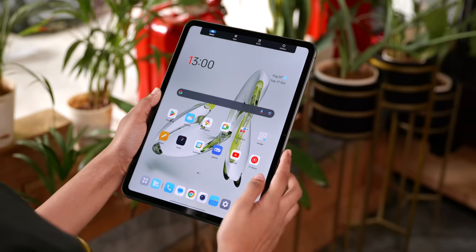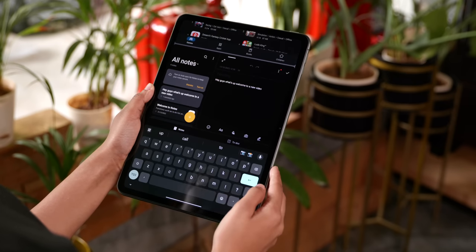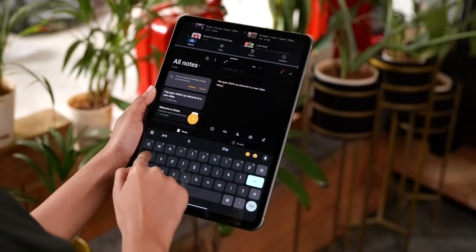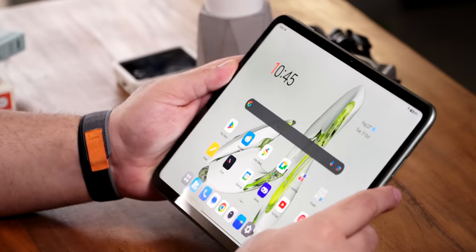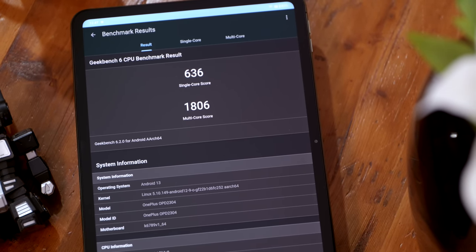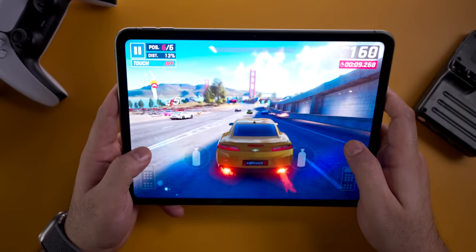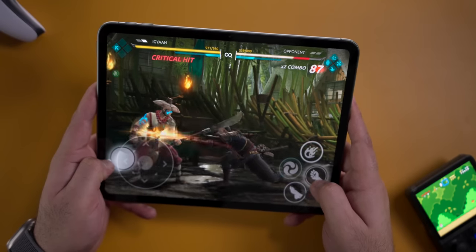The display is 11.35 inches with a 2408 by 1720 pixel resolution at 90Hz refresh rate. Touch sampling is 180Hz. Peak brightness is 400 nits — not the greatest, but comparable to most laptops which often have 300 nits, so it's good for indoor use. Storage options are 128GB or 256GB with microSD expansion available. Everything is powered by the MediaTek Helio G99 processor, which is quite capable, and benchmark and gaming performance holds up well.